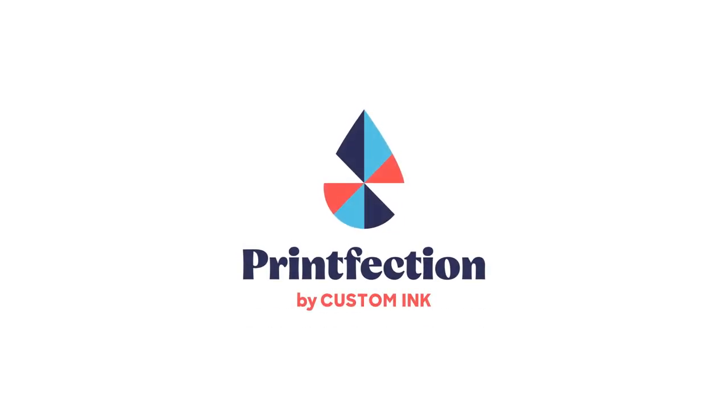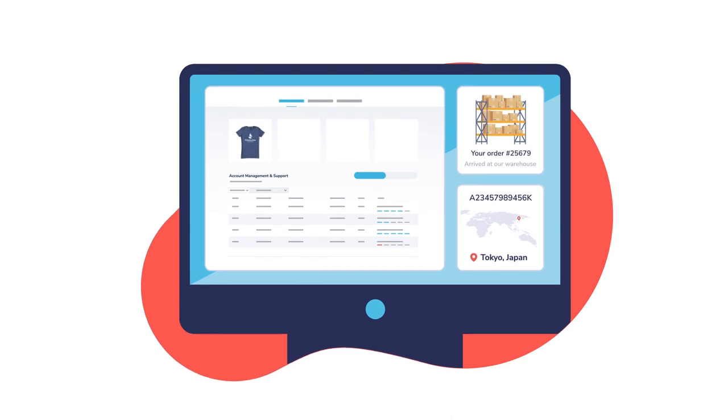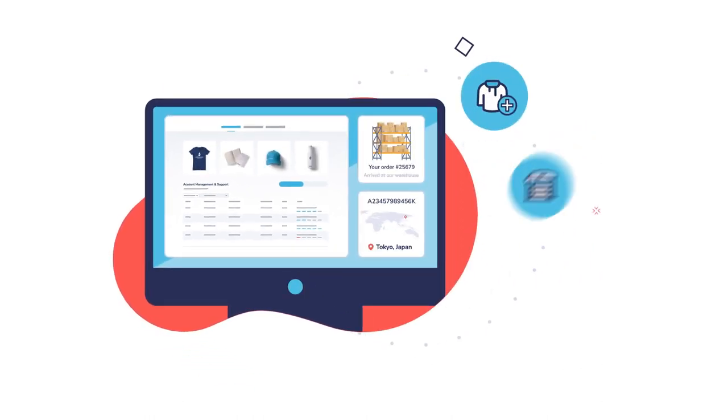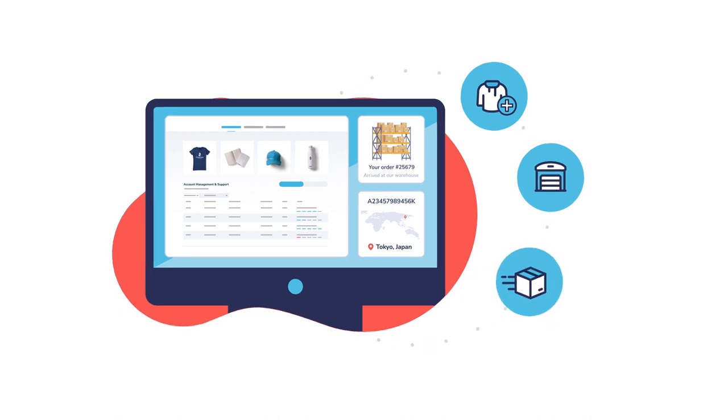With Printfection by Custom Ink, managing swag for your company is a snap. Our all-in-one platform provides access to thousands of products and empowers companies to create, store, and send unique swag at scale.